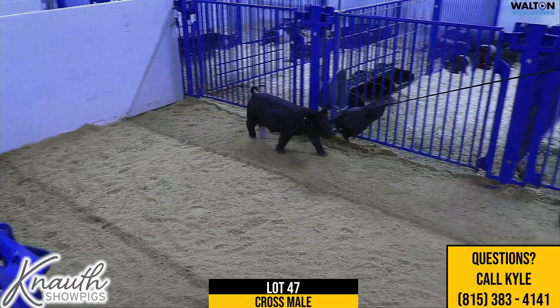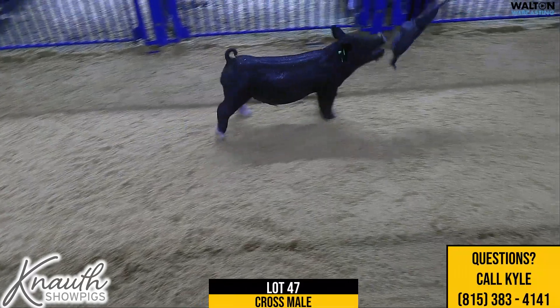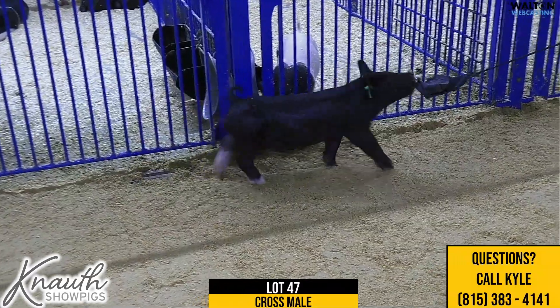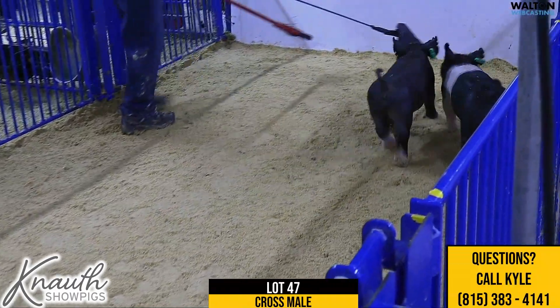I think this one could be competitive at all stages. If you're looking for one to be competitive at some of those jackpots, I think this one can do it. But I also think he can be competitive at some point in the summer as well — no problem. So again, Lot 47, crossbred male.